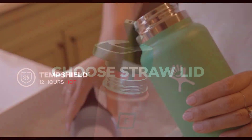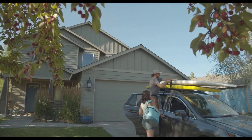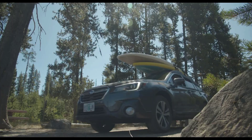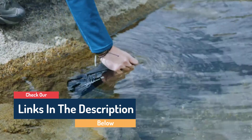Hello guys, today in this video we are going to help you find out the best water bottles on the market. I made this list based on my personal opinion and tried to list them based on their quality, durability, customer reviews, and more. If you want to see their price and find out more information about them, you can check the links in the description below.